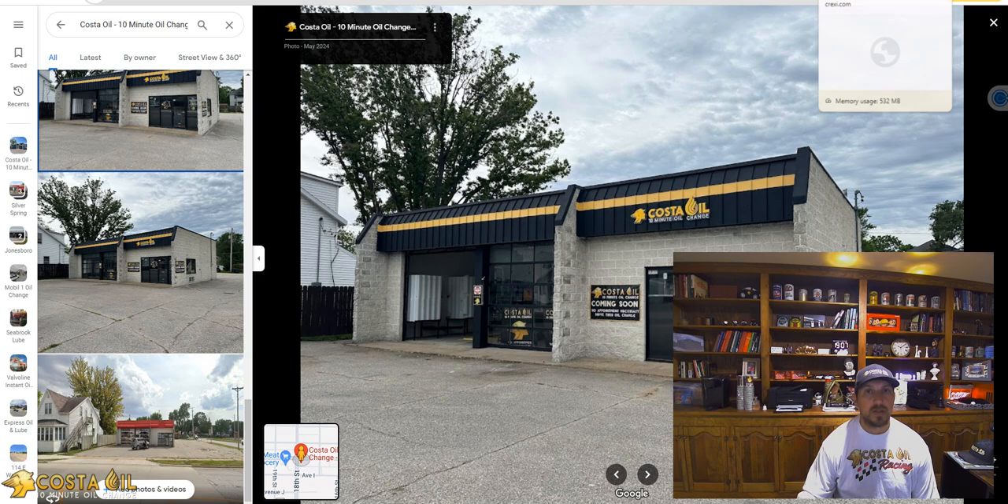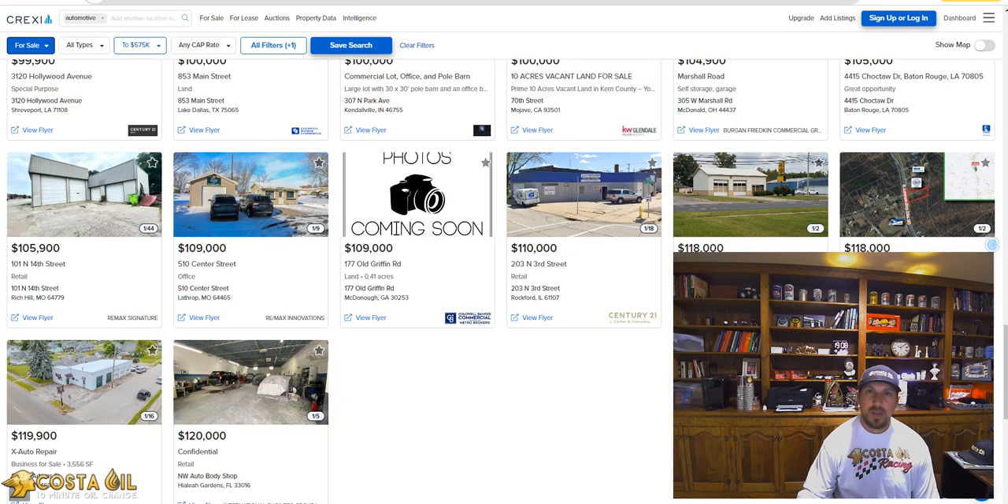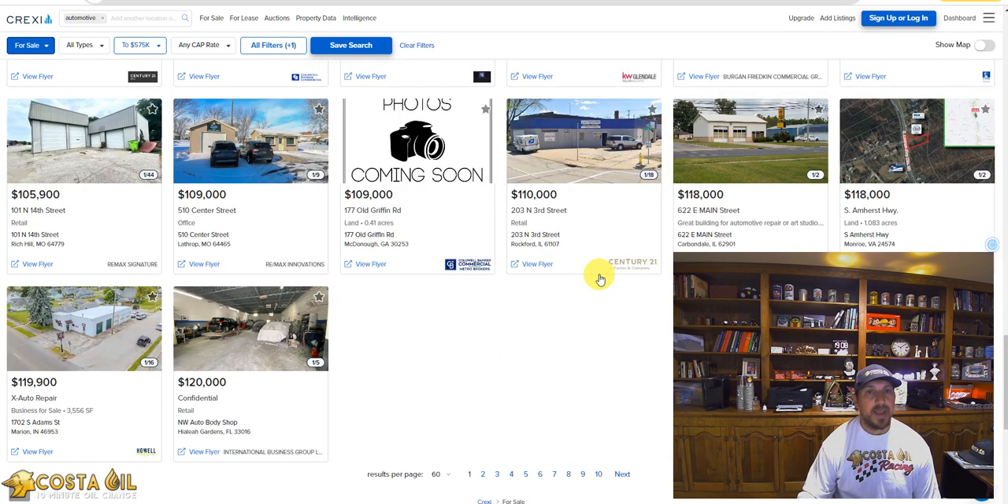Let's talk a little bit more about the availability of these quote unquote dark sites. If you go to Crexie or LoopNet, you type in 'lube,' you type in 'oil change,' or you just do 'automotive' and look for sites that have pits — there are a number of these sites available, and we are ourselves looking at them.